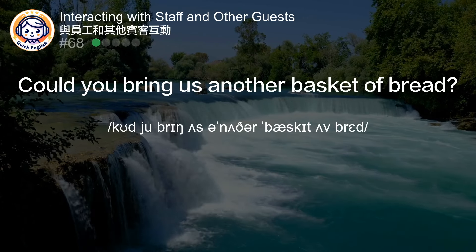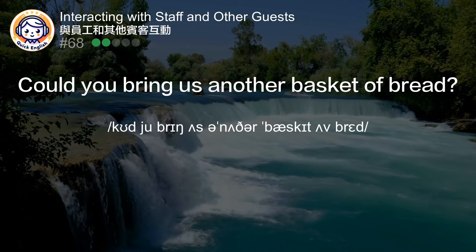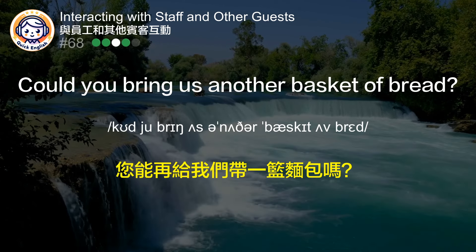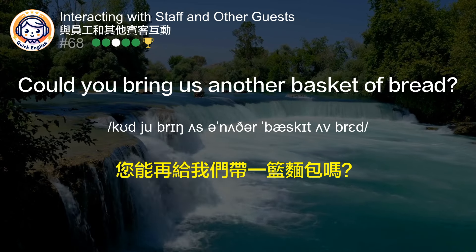Could you bring us another basket of bread? 您能再给我们带一篮面包吗？